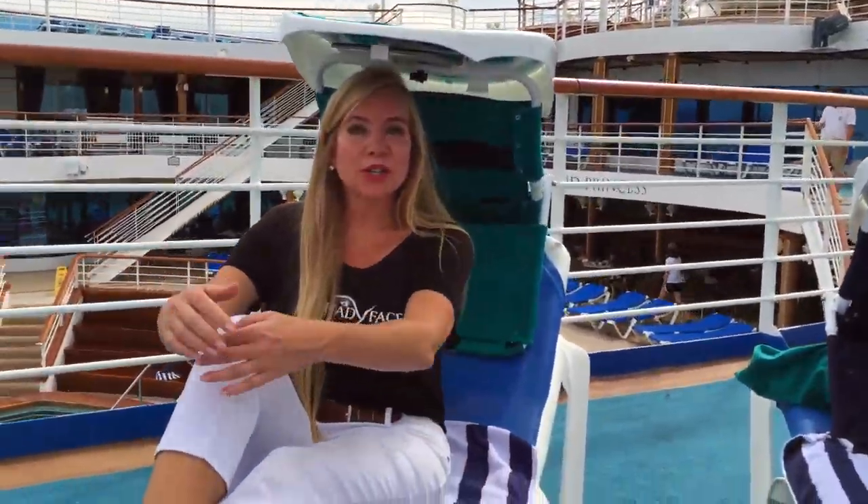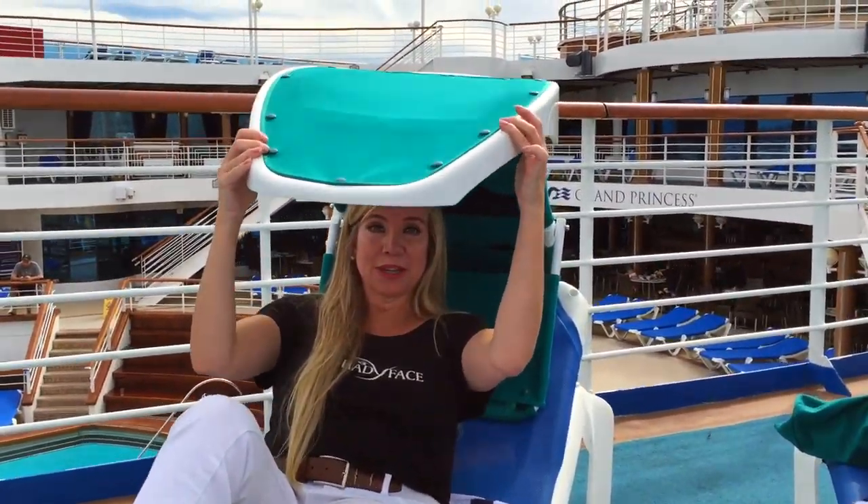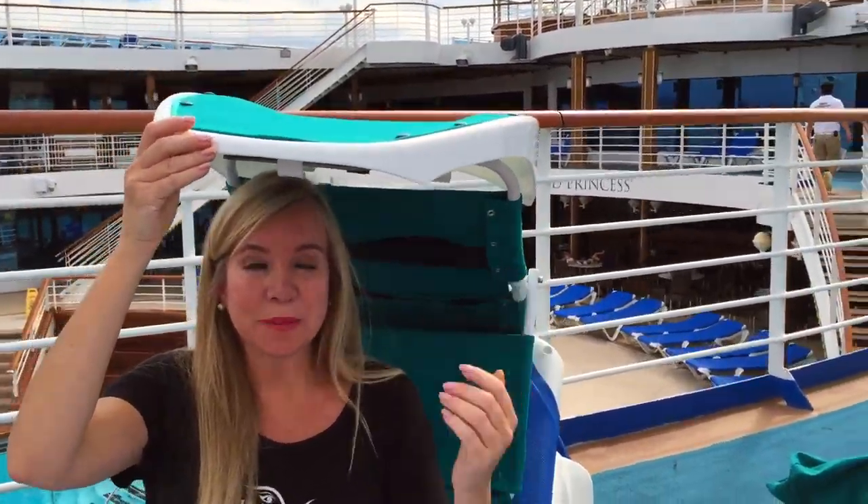I'm now fully in control of my shade. I use it according to the sun's rotation. The great thing about Shady Face is I can get full body shade or I can get partial body shade, just depending on how I manipulate my canopy.